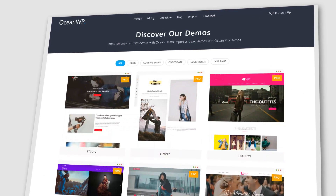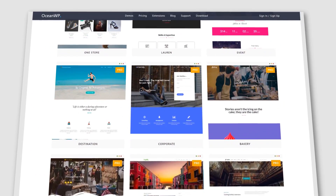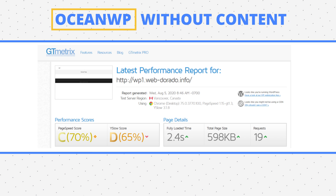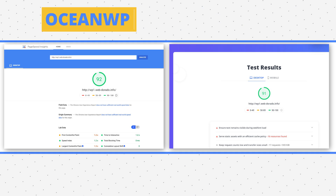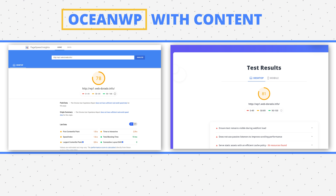Next is OceanWP. With over 3 million downloads, it offers both developers and non-developers plenty of features. It's SEO-friendly and responsive with many demos to choose from. Premium plans start at $39 a year. Surprisingly, the blank page didn't do very well — it weighed 598 KB, more than twice the size of the other blank pages, sent 19 requests, and scored 92 and 91. The page with content weighed 1.96 MB and sent 71 requests, scoring 81 and 78. A score of 78 is way too low, so hopefully image optimization will help.